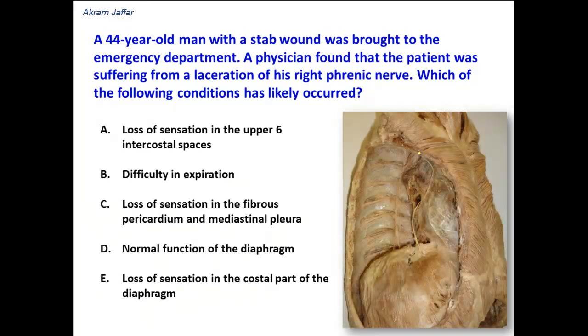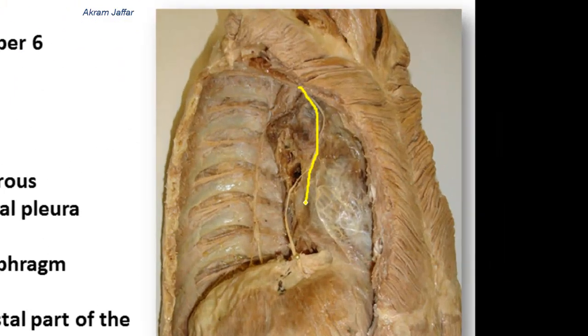Here you can see the phrenic nerve. The phrenic nerve is in fact a cervical nerve. It descends from the cervical plexus, passes into the superior mediastinum, and then passes in front of the root of the lung — whether the right or the left lung — and then it reaches the diaphragm. It is the motor supply of the diaphragm.